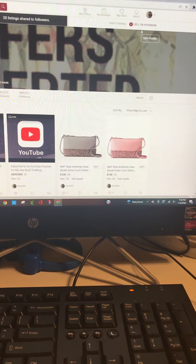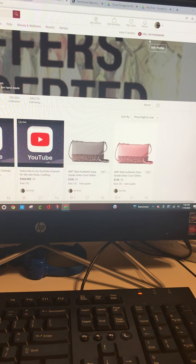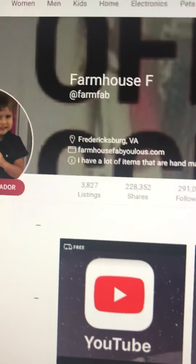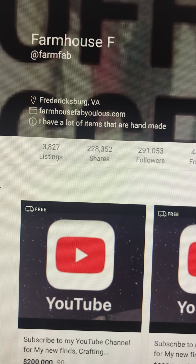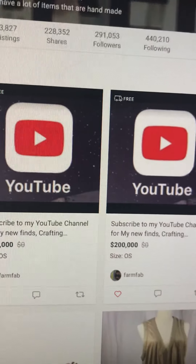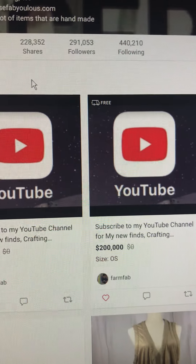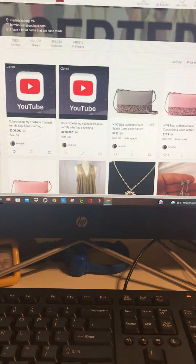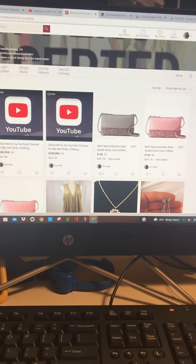I just wanted to jump on here and show you a little bit about how Poshmark works. Leave any comments you may have. If you're a posher, leave your closet so I can go out and follow you. You can find me by typing in at farm fab on Poshmark — I have almost 300,000 followers and my closet is in front of millions of people daily. If you go in and follow, I'll follow back. Don't forget to like, subscribe, and comment. Thanks guys!